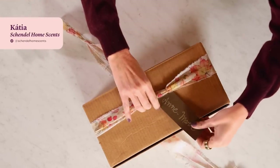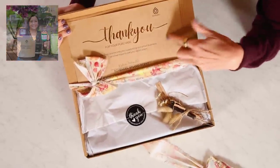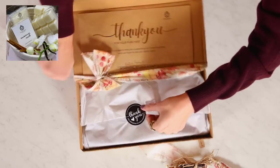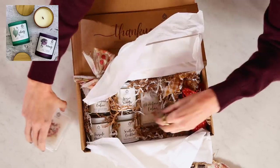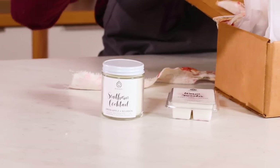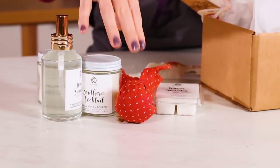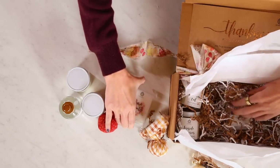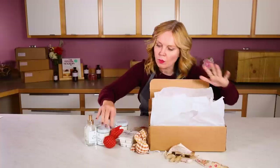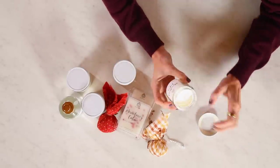Our next maker is Katja from Schendel Home Scents. Katja is originally from Brazil, and when she moved here she pursued her love of scent and started a candle company really all about scenting products — home sprays, very heavily scented drawer fresheners, and little wax tarts. She prides herself on the strength of her scents. Right now I'm getting so much of the drawer fresheners — orange clove — but the candles themselves are just beautiful. This one is black spruce and anise, and it smells beautiful.